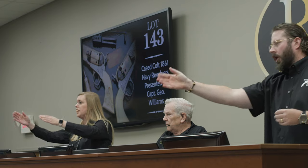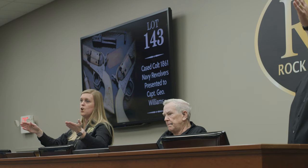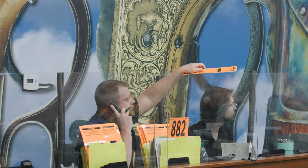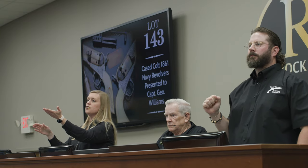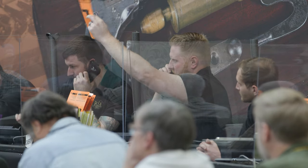Can you do 130? Now 140,000. Now 150,000. What do you think of 150,000? Now 160,000. Now 170,000. What do you think of 170,000? 190,000 — what do you think of 190,000?